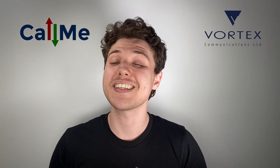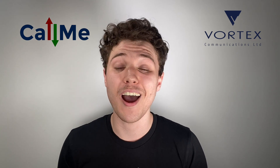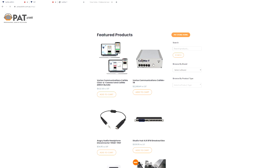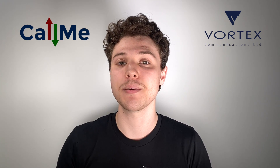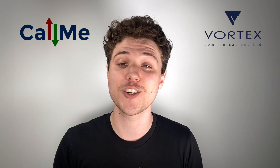The Call Me product family is everything you need for remote high-quality audio broadcasting without the learning curve. You can find more information about these products right now on our web store at patstore.com.au. Alternatively, if you're looking to get a closer look at these products, please don't hesitate to contact the friendly PAT team. We're happy to answer any questions you might have and provide you with an obligation-free demo.